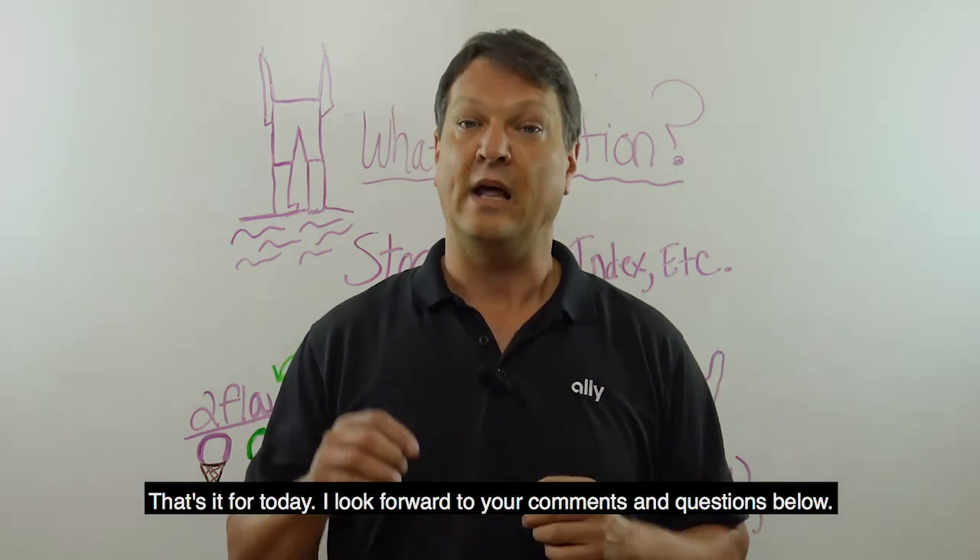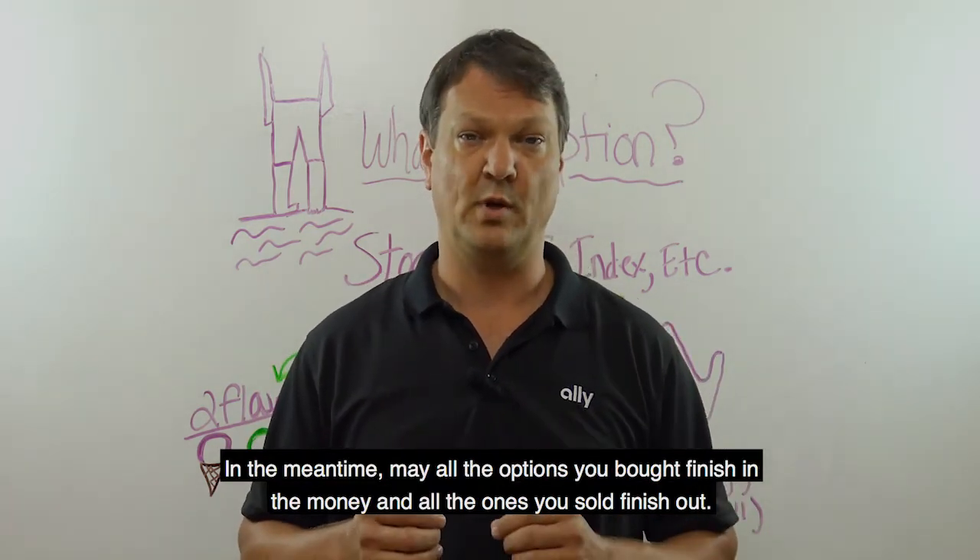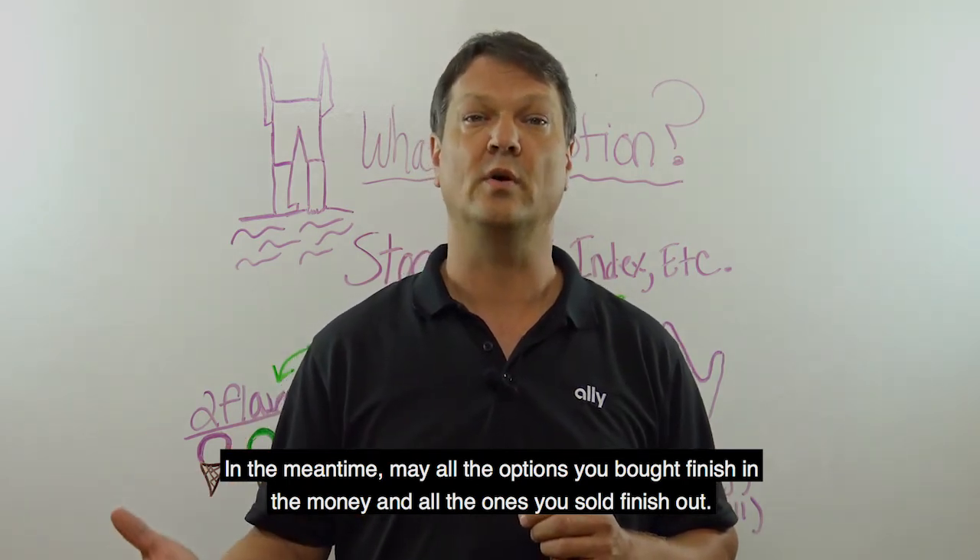That's it for today. I look forward to your comments and questions below. In the meantime, may all the options you bought finish in the money and all the ones you sold finish up.